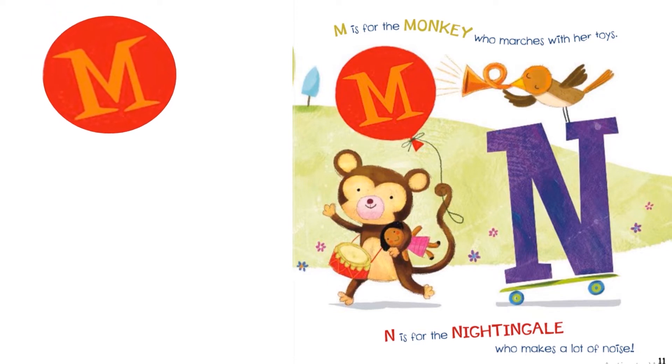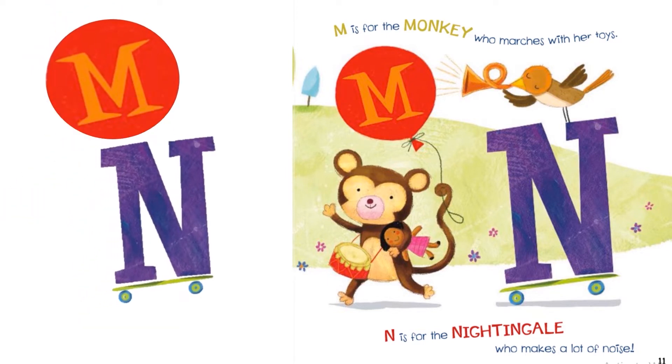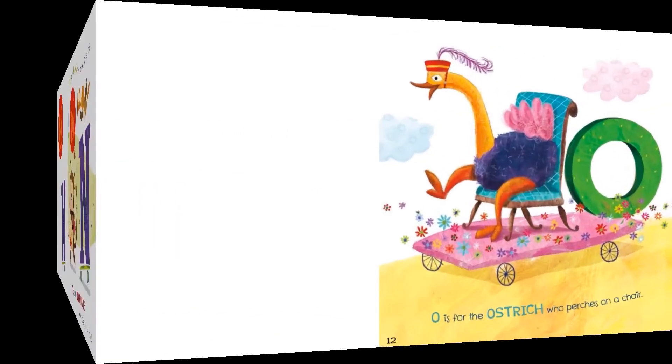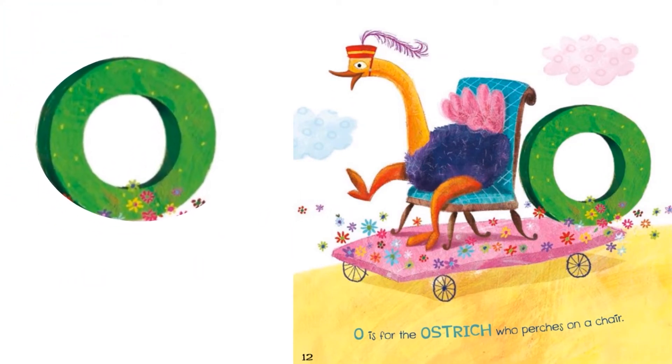M is for the monkey who marches with her toys. N is for the nightingale who makes a lot of noise. O is for the ostrich who marches on a float.